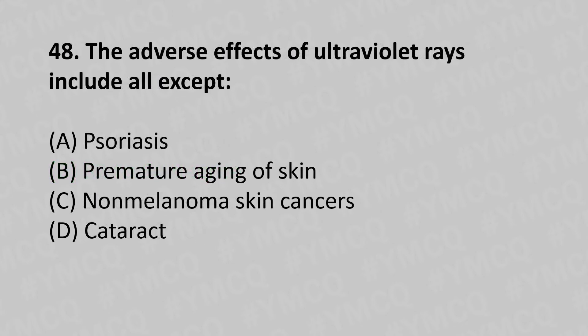48th question: The adverse effects of ultraviolet rays include all except — option A: psoriasis, option B: premature aging of the skin, option C: non-melanoma skin cancers, option D: cataract. The answer is option A, psoriasis.